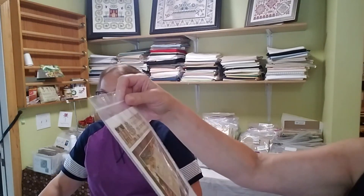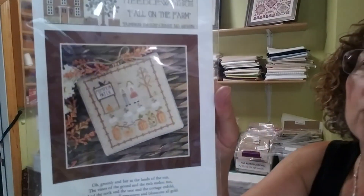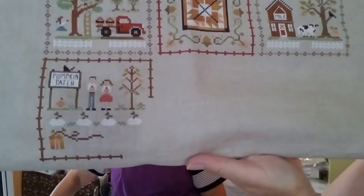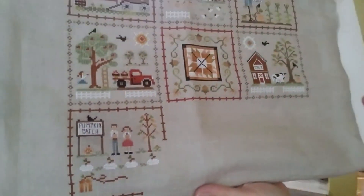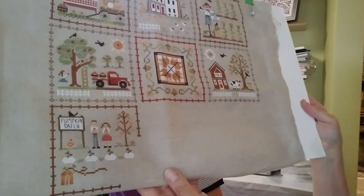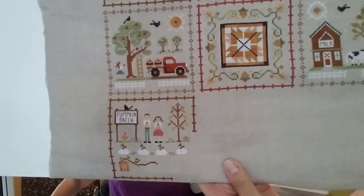Now she's going to show us her progress on Number Seven — the Pumpkin Patch on the Farm. So that's the chart and she's almost done. She wants to get it done quickly so she can get to Number Eight — the pigs. She has just a few more pumpkins to stitch. Very cute, very nice — fun series.